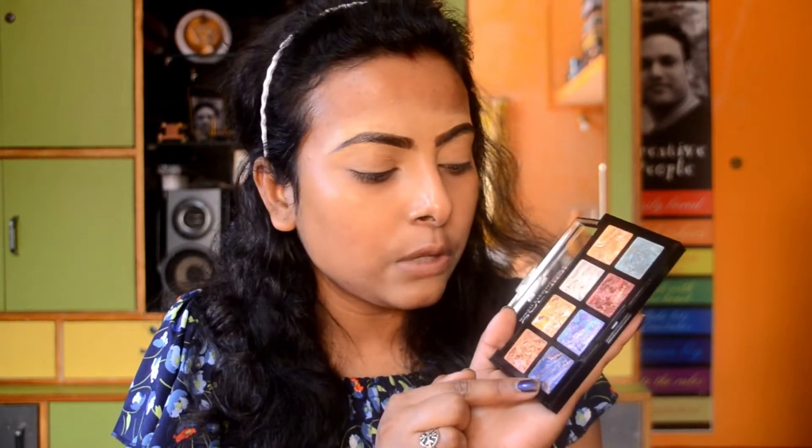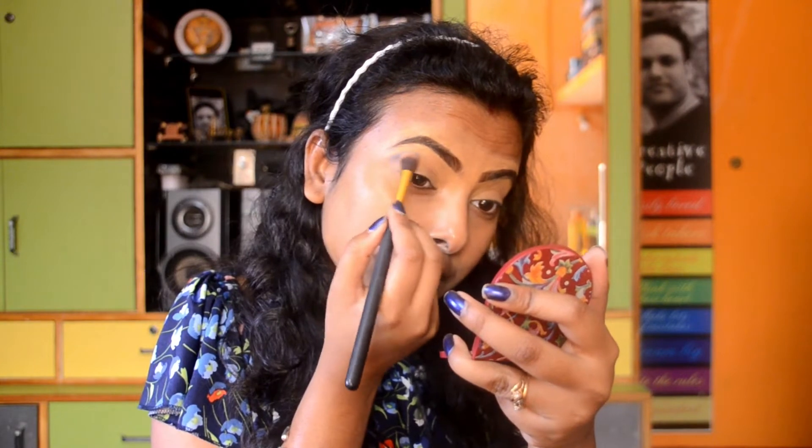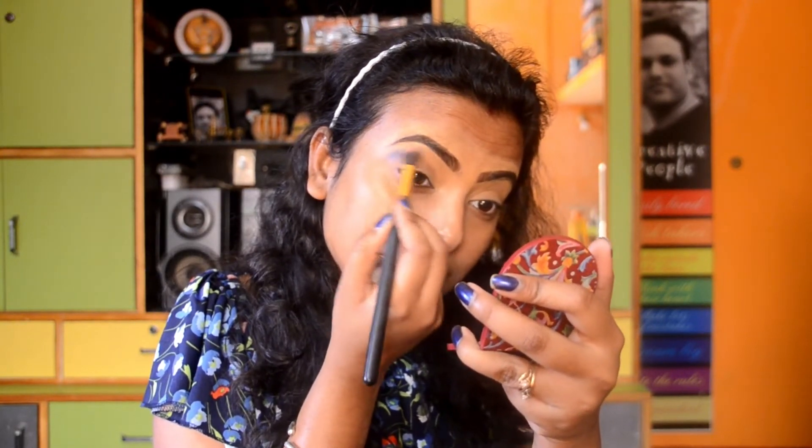My eyebrow is complete and the eyelid area is set. Now I am moving on to my eye makeup. Here I am using a big eyeshadow palette. I will be working with this blue color — it's a really nice color. I'll use this and mix it with another color. First I am taking the blue color and blending it on my outer corner to create a softer look.